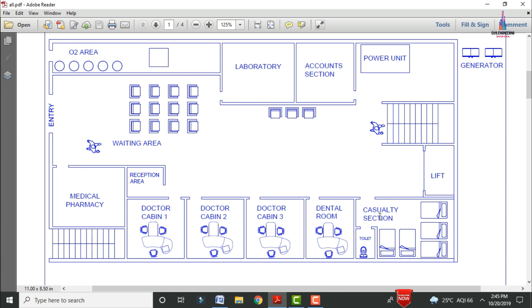This is the casualty room consisting of five beds with an attached washroom section. There is also a lift provision in front of the casualty section. These are the staircases provided in south facing direction, and this is the emergency staircases provided in north facing direction. This is the power unit and generator provided outside the hospital section. This is the laboratory section and the account section.